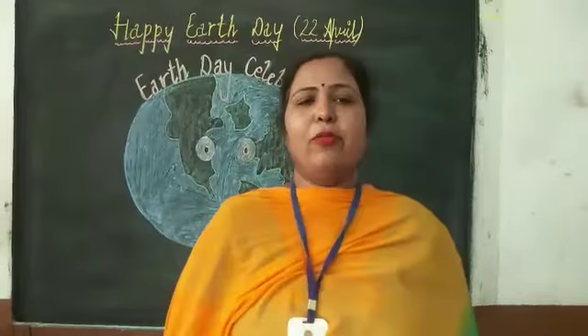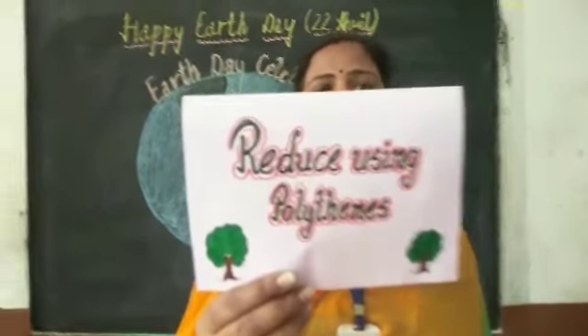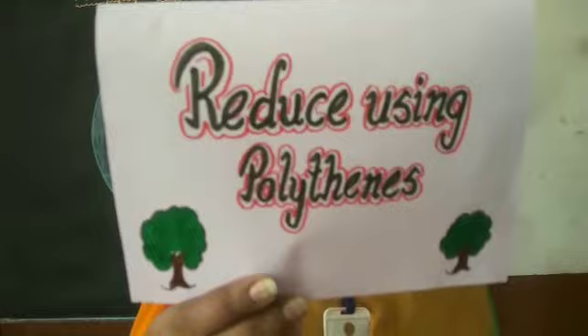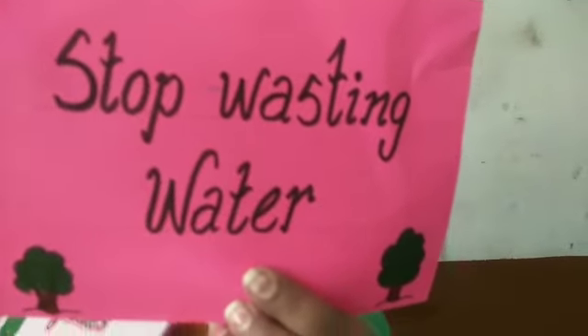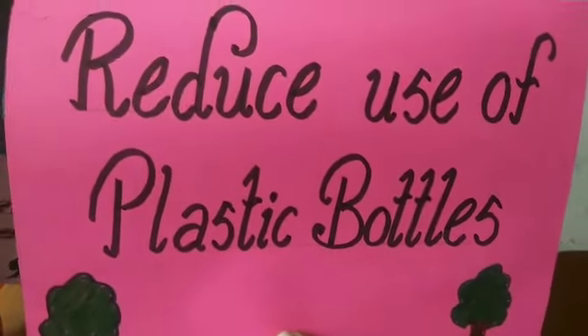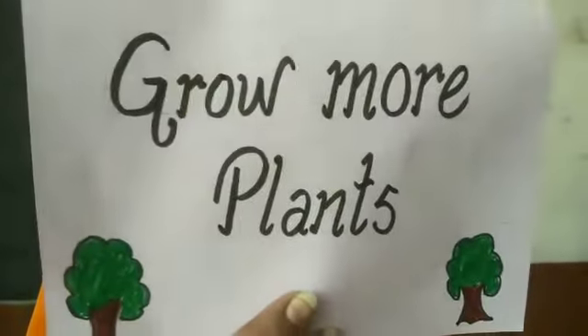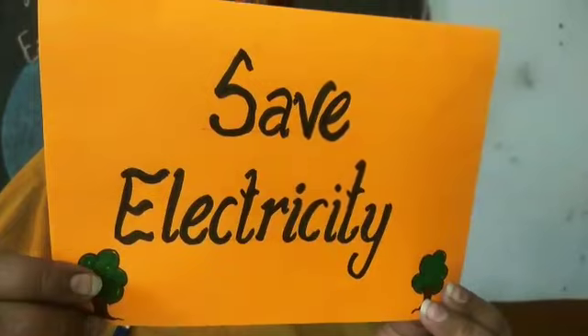So what have we learnt today? Number one: reduce using polythene. Next: stop wasting water. Reduce use of plastic bottles. Grow more plants. Garbage in dustbin. And the last one: save electricity.